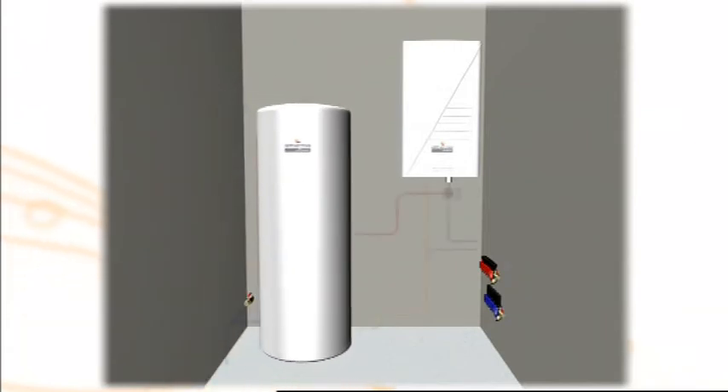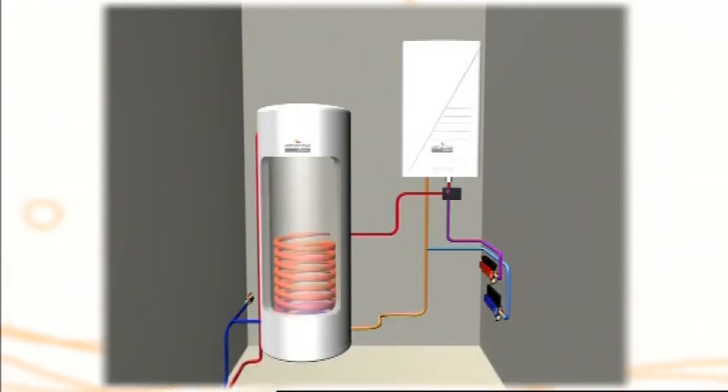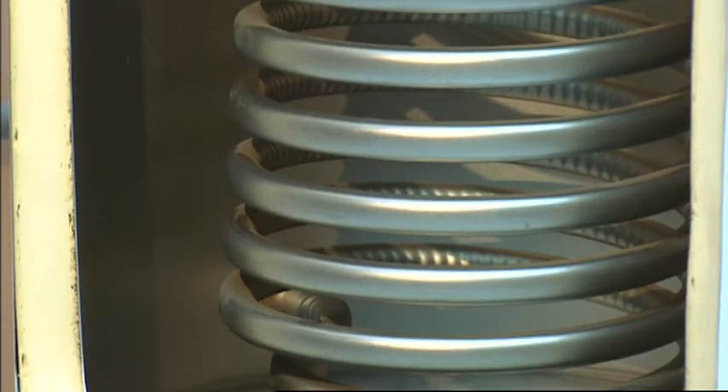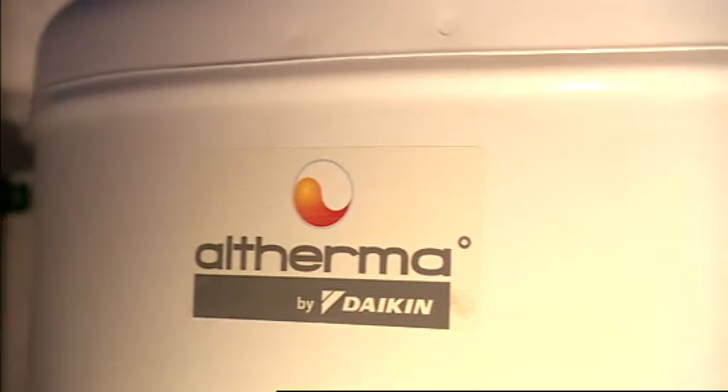When Altherma is combined with a specially designed domestic hot water tank, the available calories taken from the outside air can be used to prepare domestic hot water. This high quality tank is made of stainless steel in order to sustain all water qualities, and the range of tanks meets virtually all domestic warm water requirements.